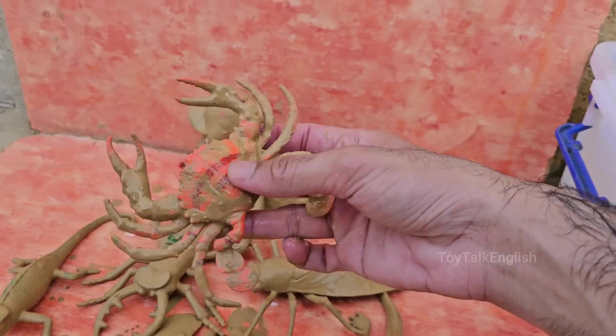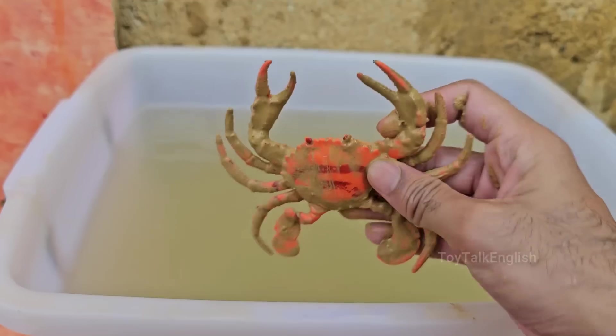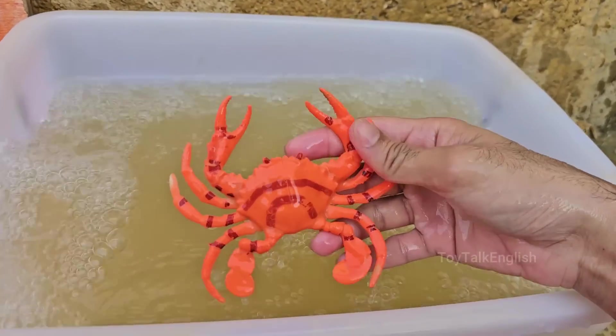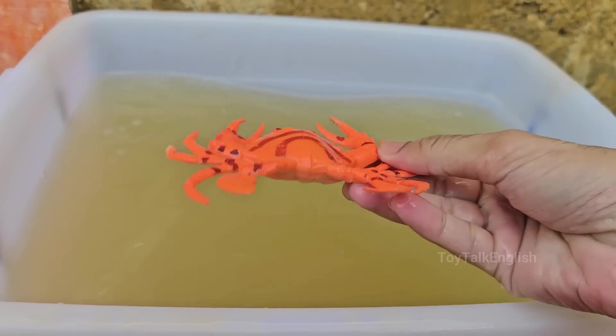Crabs have adapted to various environments. For instance, fiddler crabs have one large claw for communication and mating displays, while hermit crabs use empty shells for protection. Crabs have many natural predators, including fish, birds, octopuses, and larger crabs. Humans are also significant predators.